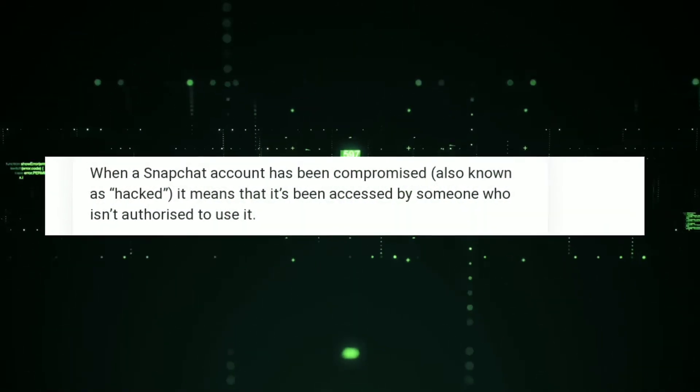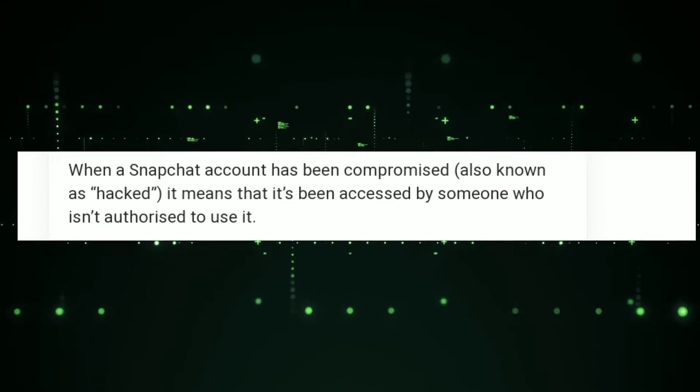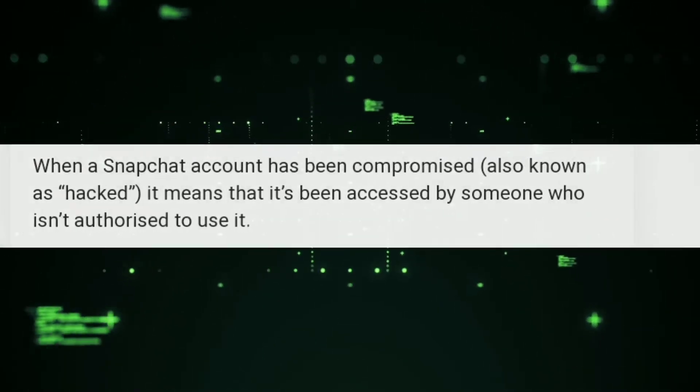When a Snapchat account has been compromised, usually known as hacked, it means that it has been accessed by someone who isn't authorized to use it.